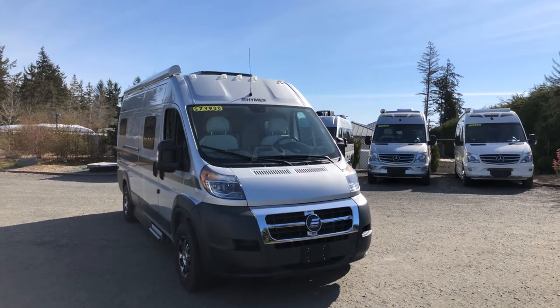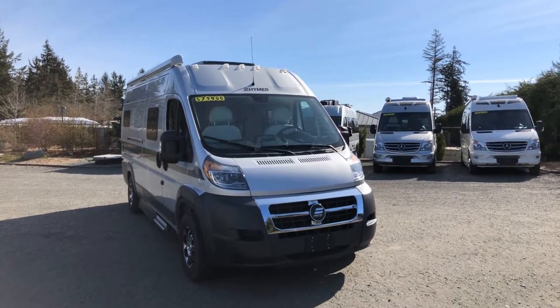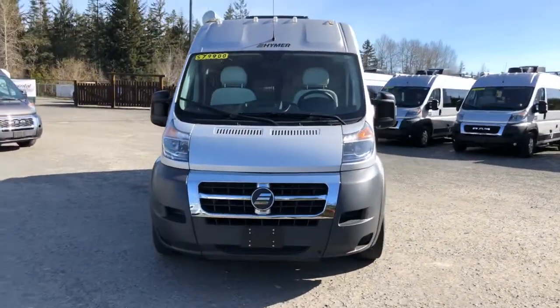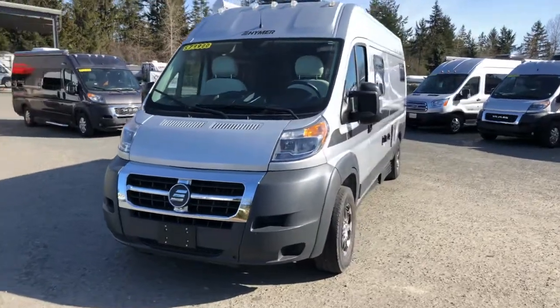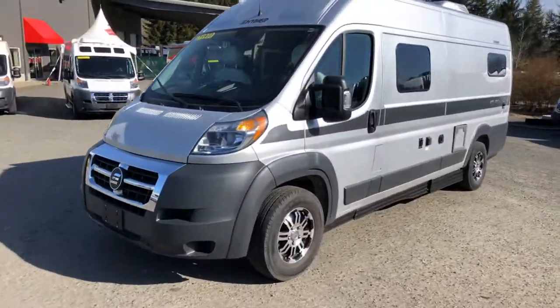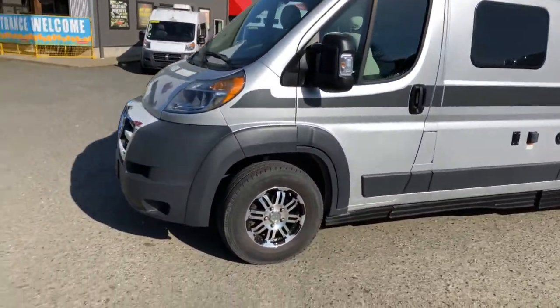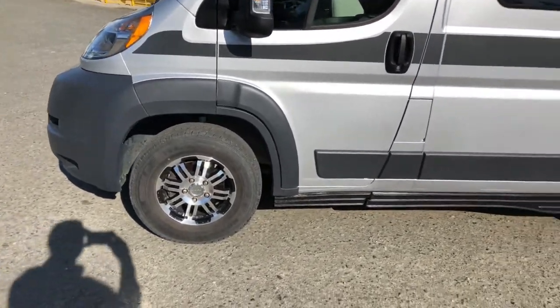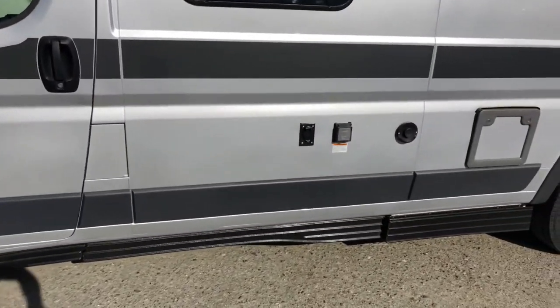Hi, it's Kevin from Comox Valley RV and this is the 2019 Hymer Active 2.0. It's running on the RAM chassis with a 3.6 V6 six-speed automatic transmission. We've got the upgrade aluminum wheels and a little bit more aggressive tire for the gravel roads. You've got your 30 amp servicing.